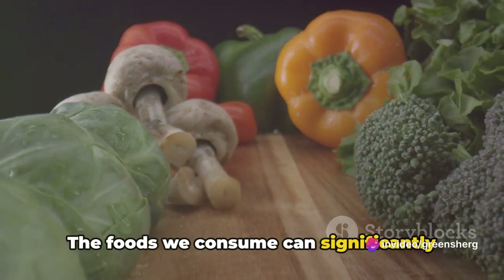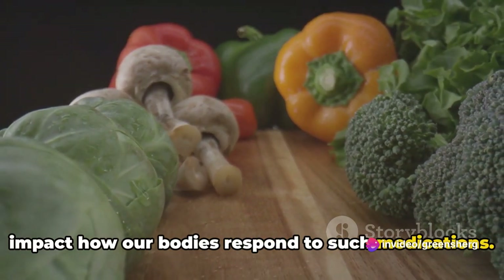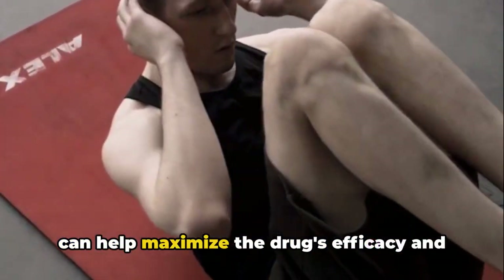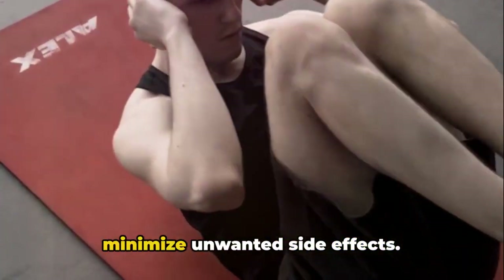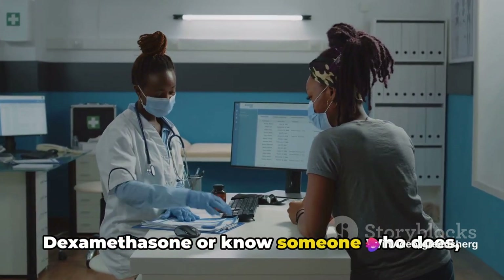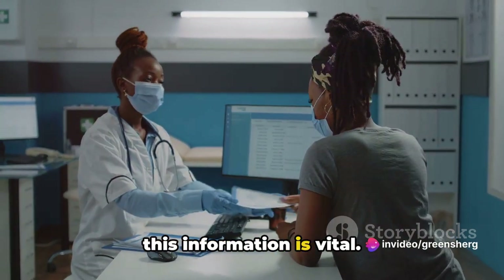The foods we consume can significantly impact how our bodies respond to such medications. It's crucial to be aware of this, as it can help maximize the drug's efficacy and minimize unwanted side effects. So whether you're currently taking dexamethasone or know someone who does, this information is vital.